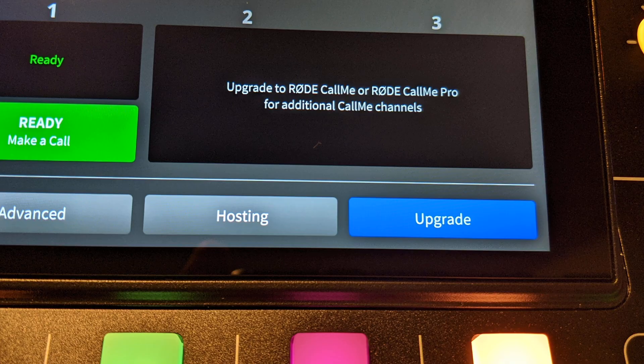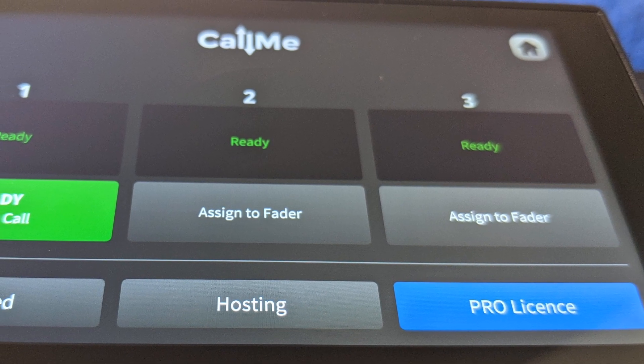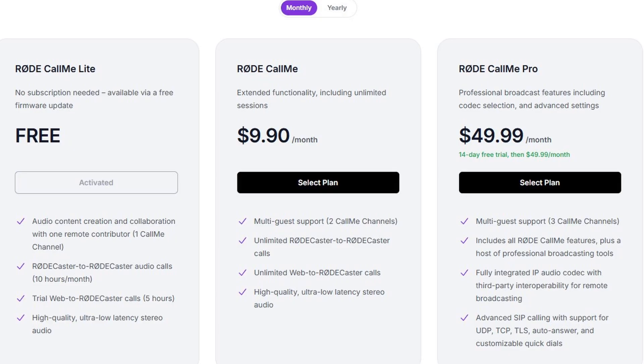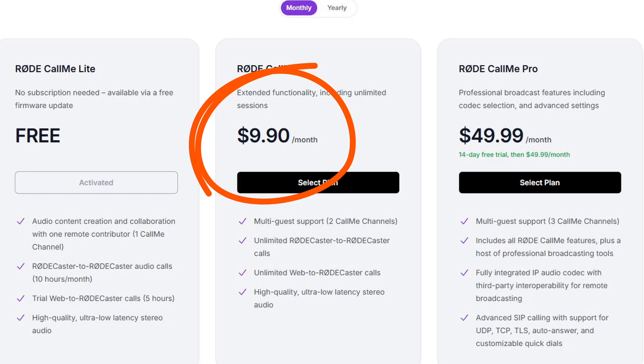Lastly, you're going to see a button that says either 'upgrade' or 'pro license.' That's going to show the device's serial number and it also includes a 'check for license' button. Over at account.rode.com, you're going to see three tiers for the Call Me service. Call Me Light is free and comes with a five-hour trial of web-to-Rodecaster calling and 10 hours per month of Rodecaster-to-Rodecaster calling. Call Me is $9.99 per month or $99 per year — though when I go to the website myself, it says $9.90. I don't know if that's a typo or the actual price, or if the information I wrote down has changed.